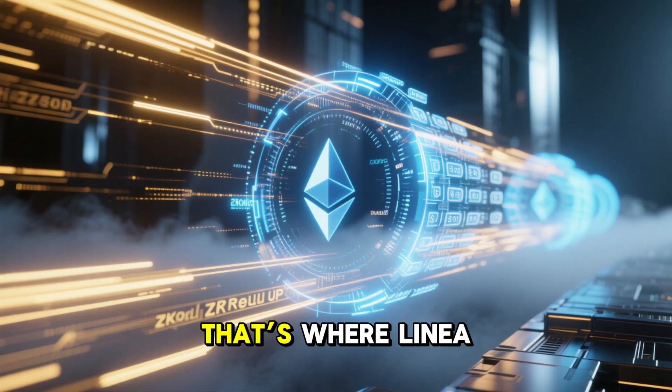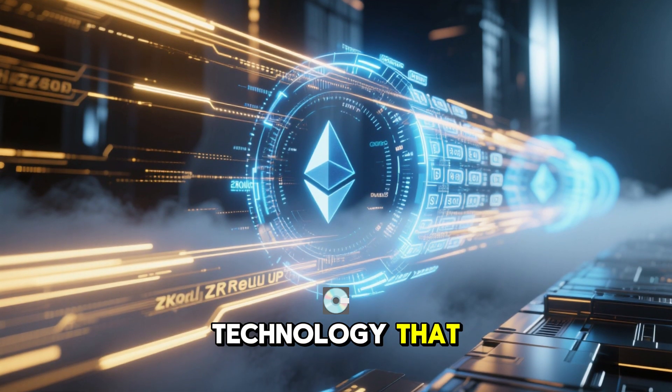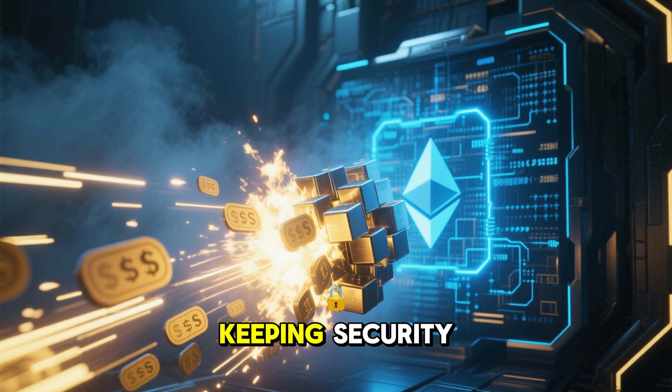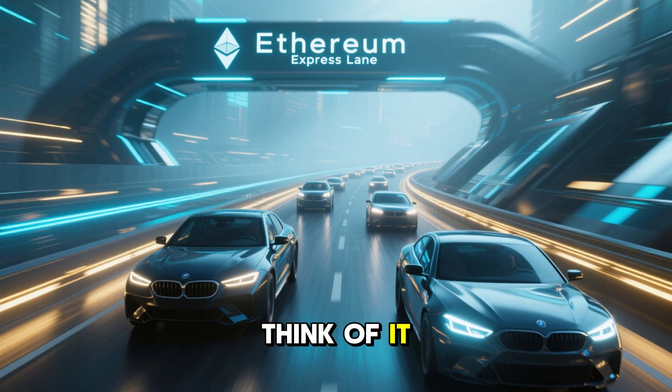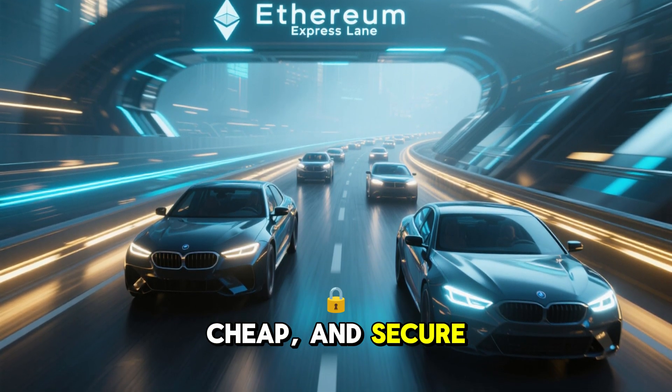When demand surges, that's where Linear comes in. A network built with zk-rollup technology that processes transactions off-chain, bundles them, and submits them back to Ethereum, keeping security intact while boosting speed and lowering fees. Think of it like an express lane for Ethereum transactions — fast, cheap, and secure.